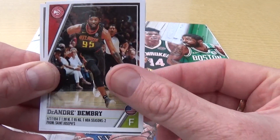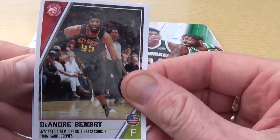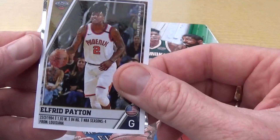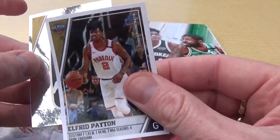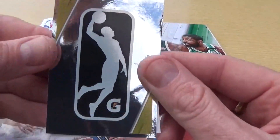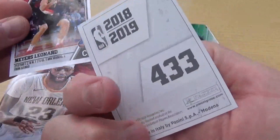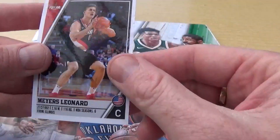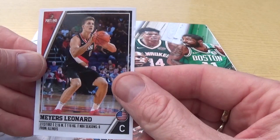D'Andre Bembry - nice action stickers actually in these - Alfred Payton. Oh yes, and that's one that we actually needed there - check that out - which is number 433. I know we definitely haven't got that one, that's pretty cool, and we have Mayers Leonard.